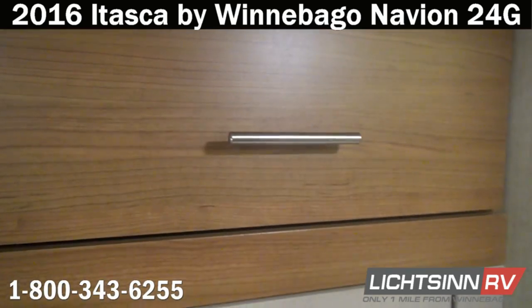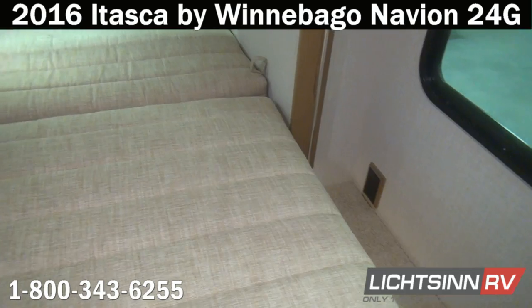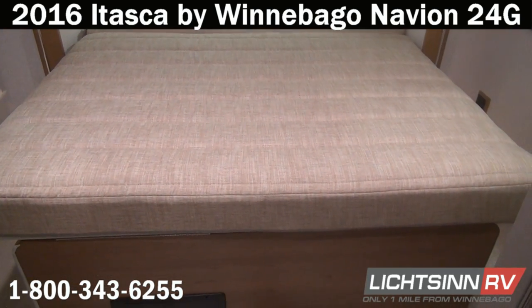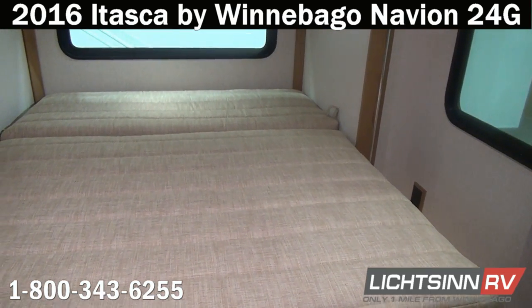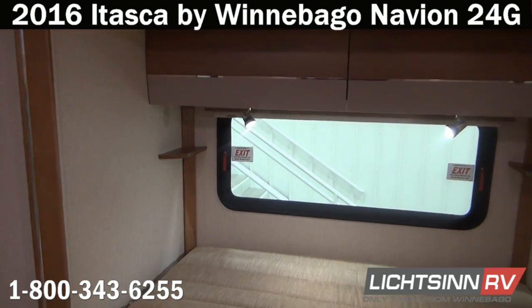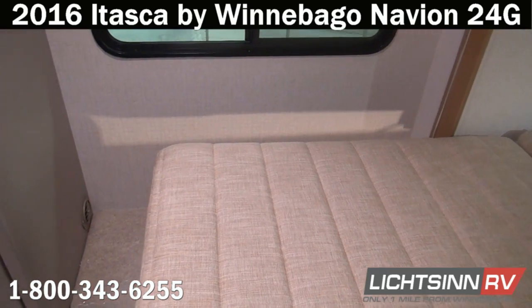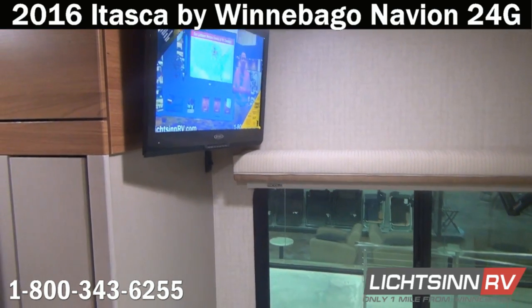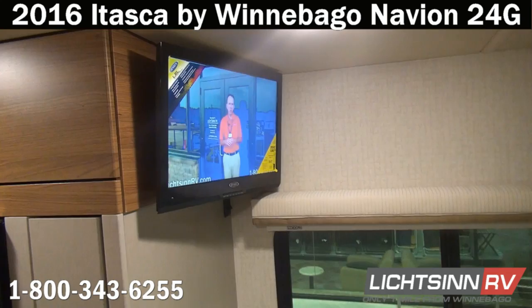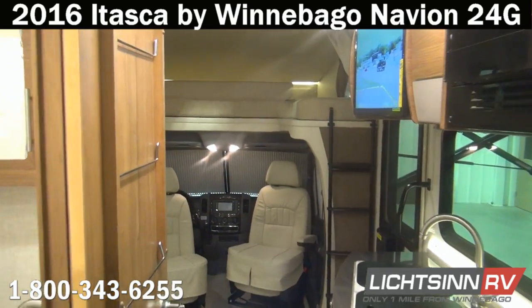Inside the bedroom, within the second slide-out, is a true walk-around queen bed with a memory foam mattress providing a 60 by 75 inch sleeping surface. We continue the MCD shades into the rear, with electrical outlets, integrated LED accent lighting, and directional reading lamps overhead. The Technoform positive latching cabinetry continues over the queen bed, with storage on each side. Storage underneath the bed is accessible from both inside the coach and from the exterior rear. We've also included the factory installed option of an additional 22-inch high-definition 12-volt television in the rear bedroom, along with decorative window balances and an MCD blackout shade.